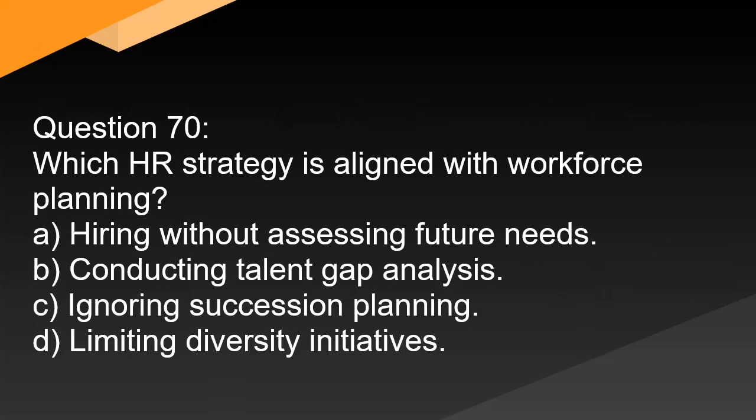Question 70. Which HR strategy is aligned with workforce planning? A. Hiring without assessing future needs. B. Conducting talent gap analysis. C. Ignoring succession planning. D. Limiting diversity initiatives.